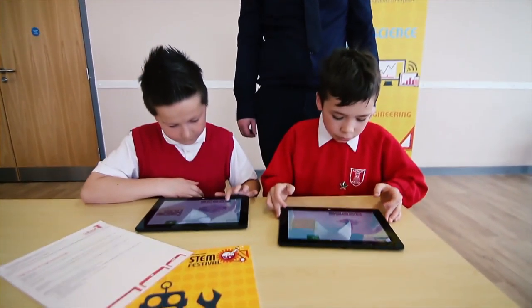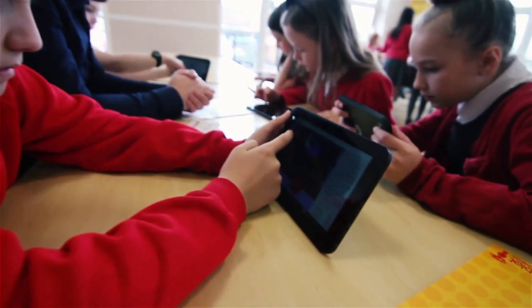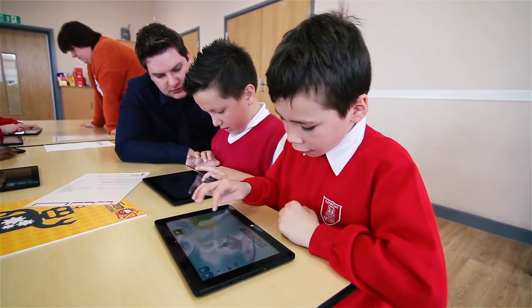In our school, science and technology are taught as quite separate subjects. We do try to link them where possible but it is very hard to do. Whereas seeing this today is showing how that could be done through technology to engage children more.